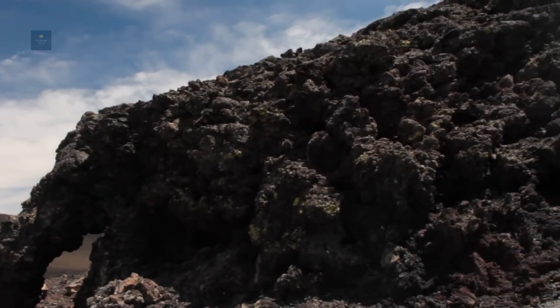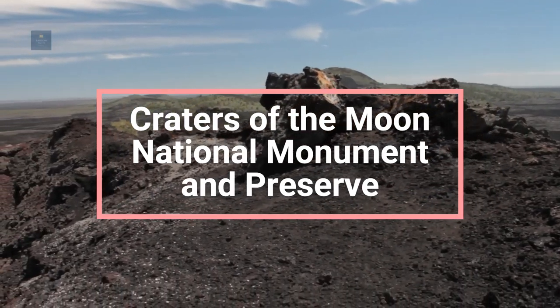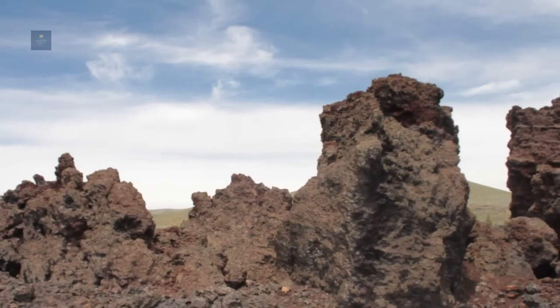Hello everyone. Today's video is going to be about Craters of the Moon National Monument and Preserve. So let's get right into the video.